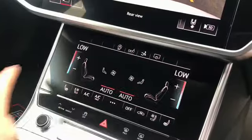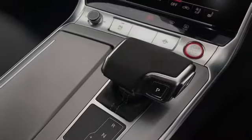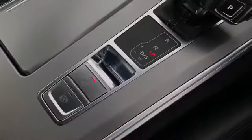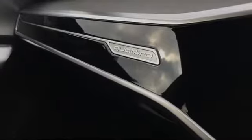We have 4 zone deluxe automatic climate control with heated front seats. The Tiptronic gearbox finished in Alcantara with the electromechanical parking brake. And the Audi phone box with wireless charging as well. We have more Quattro badging on the dash.